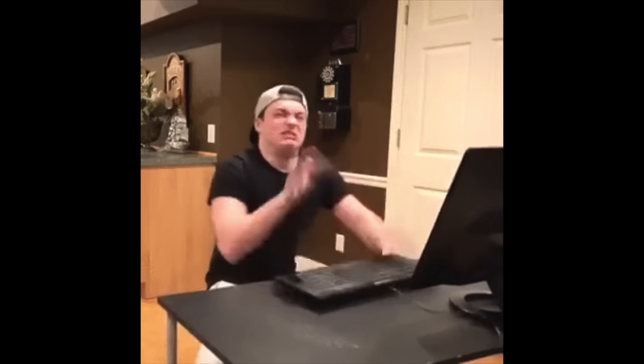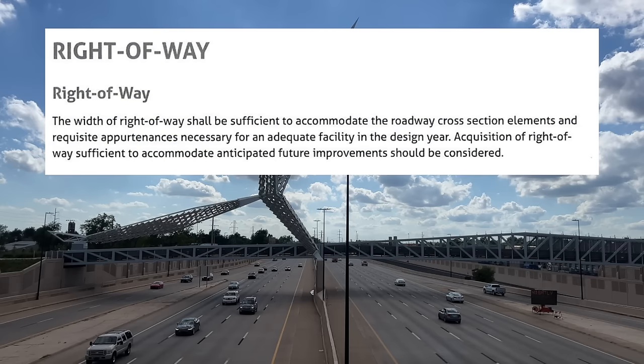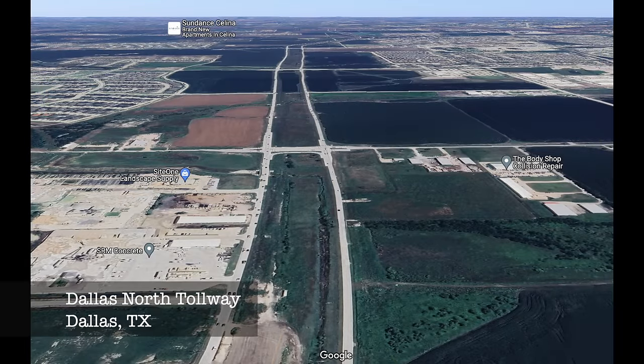The next requirement is right-of-way. The width of right-of-way shall be sufficient to accommodate the roadway cross-section elements and requisite opportunities necessary for an adequate facility in the design year. Acquisition of right-of-way sufficient to accommodate anticipated future improvements should be considered. This means that when acquiring right-of-way for an interstate, it must be wide enough to hold the required lanes and shoulders, and if possible also reserve space for potential redesign or expansion later on.